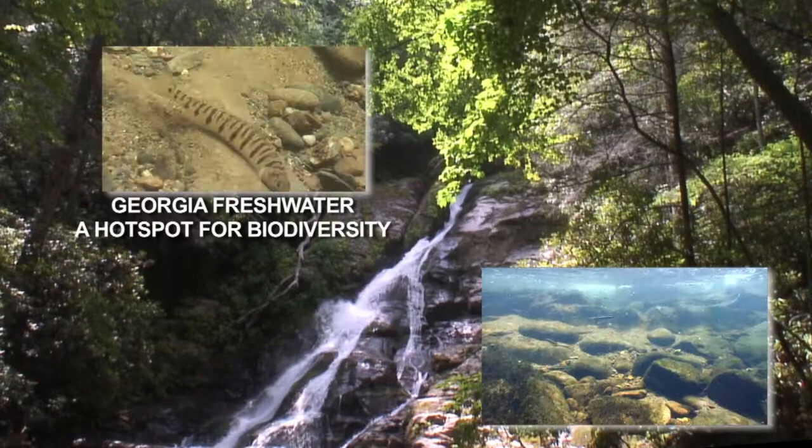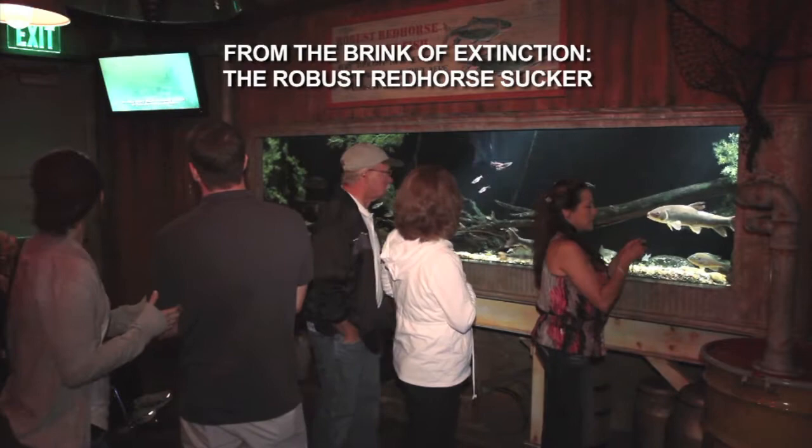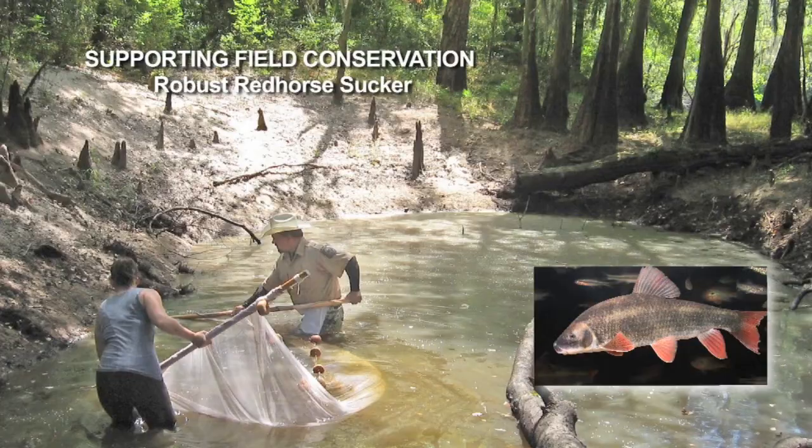Georgia is a world hotspot for freshwater biodiversity with more than 325 species of fishes, but nearly 30 percent are in peril. A good example is the robust red horse sucker, a species that was once thought to be extinct. We're providing support for a consortium of conservation biologists to restore this fish to streams and rivers where it once occurred.